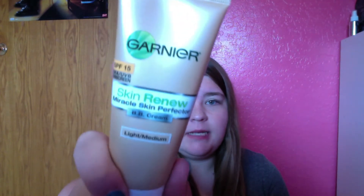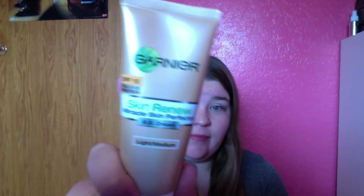Hey guys, so today I wanted to film a review on the Garnet Skin Renew Miracle Skin Perfector BB Cream.